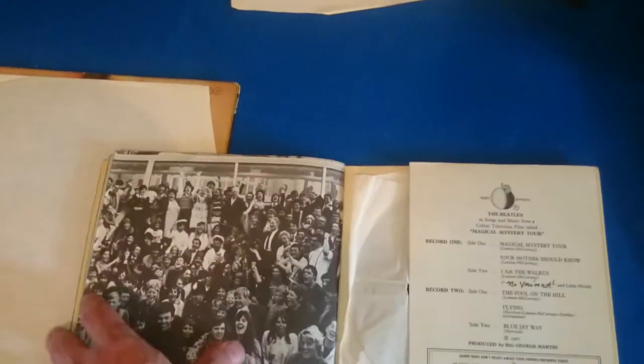I'm going to give that a spin later. Here we have Beatles for Sale — that just arrived today. That is an original, I think.